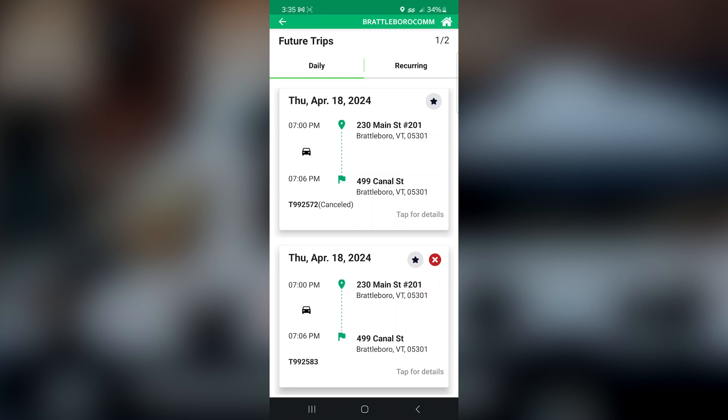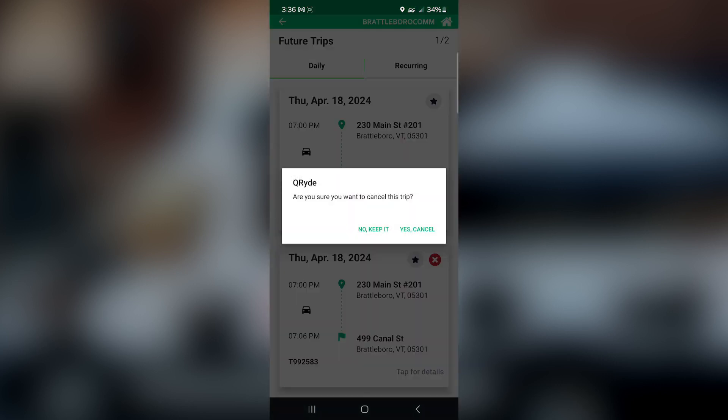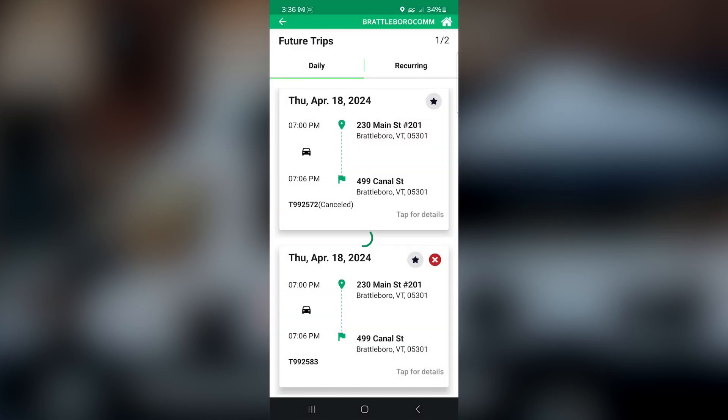From this screen, if you choose to cancel any trips that you have booked, there is a red X button that you can click. It will ask you to confirm the cancellation of the trip, and it will cancel that trip successfully for you. When the screen refreshes, you'll see the bottom left-hand side where it says Cancelled next to the trip ID number.